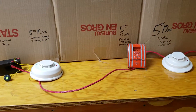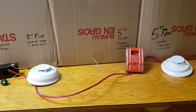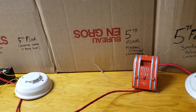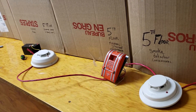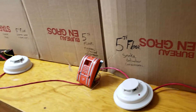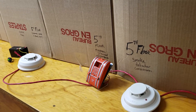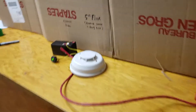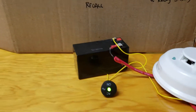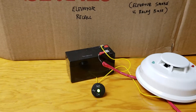Now let's try the smoke detector down the hallway. That's not set up for recall of the elevator. And there we go, we have our alarm. And as you can see here, the elevator has not been recalled with the smoke detector down the hallway.